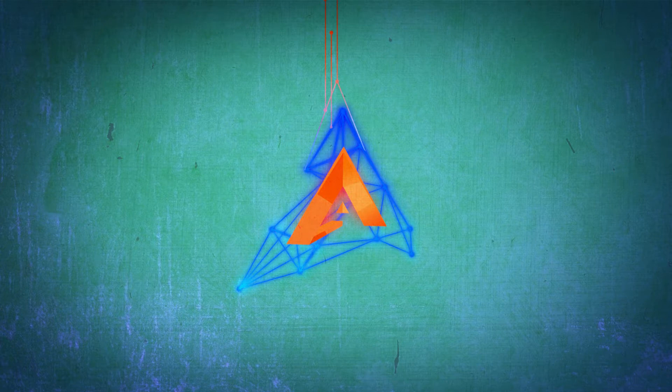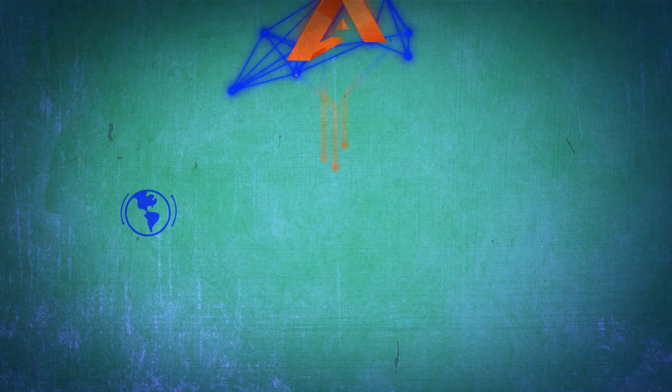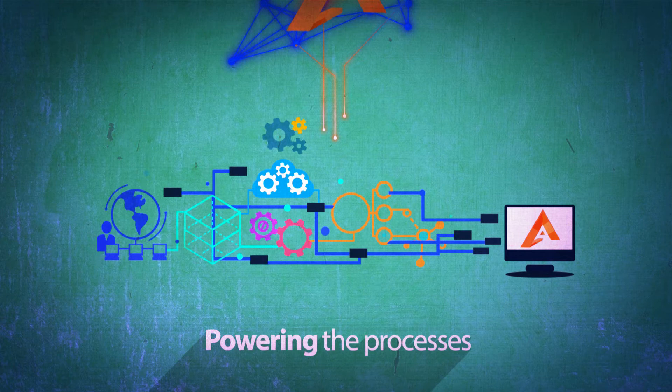Bolster the existing technology through seamless integration with platforms, bolt-on tools, or robotics-based point solutions. And introduce advanced technologies to rapidly power your processes to achieve the desired outcomes, while providing you with a single presentation layer across an end-to-end process.